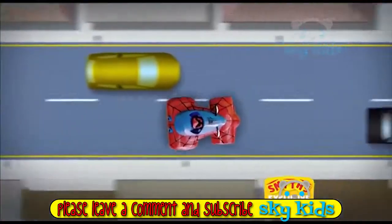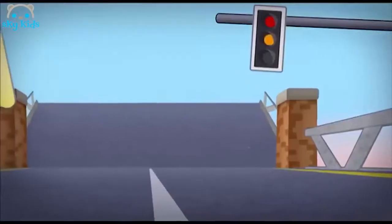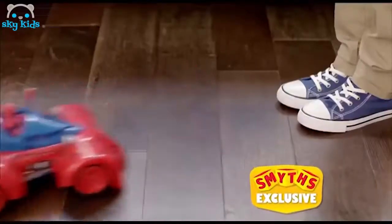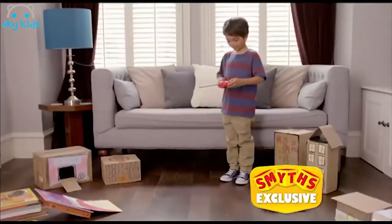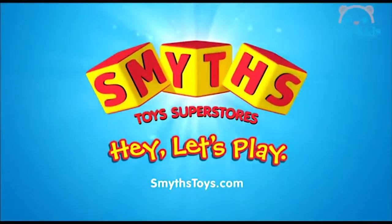Spider-Man rushes to help as he hears a call from across the city. Spidey speeds up to the bridge. He puts his foot down, launching himself into the air. Be the hero. Enjoy the drive of your life. The Spider-Man car, available exclusively at Smith's Toy Superstores.